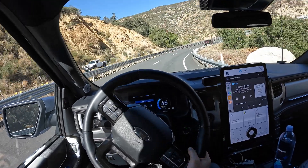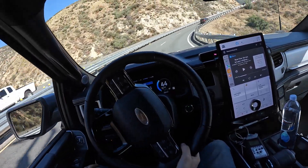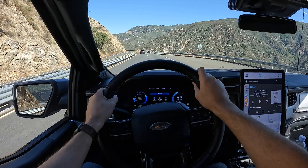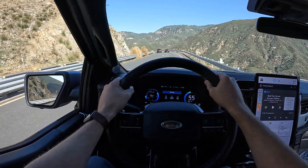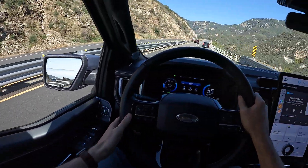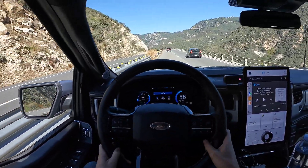The most impressive thing about this is that I can't even feel the weight of the trailer. The throttle response is instant because it's an electric motor — it's just phenomenal compared to a gasoline or diesel powered truck. For these workloads, it is actually a better power plant if you can deal with the range limit.